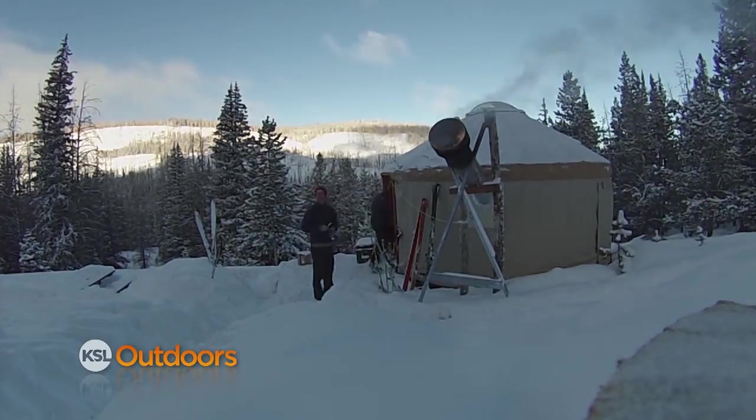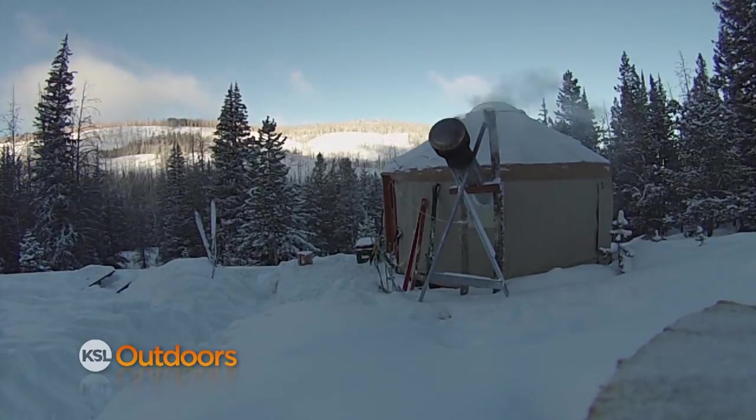We'll have more from the Boundary Creek Yurt coming up, but first, here's tonight's Utah Field Guide.